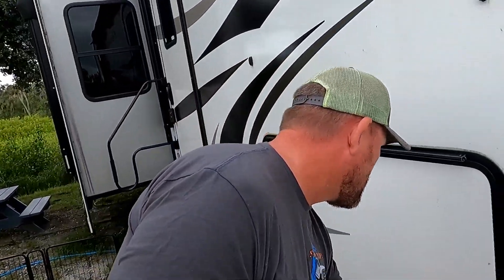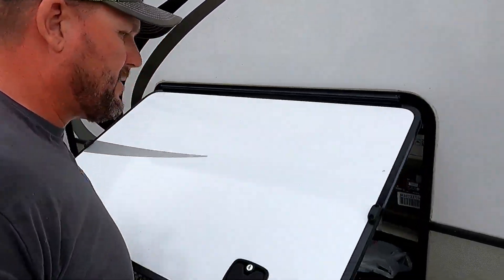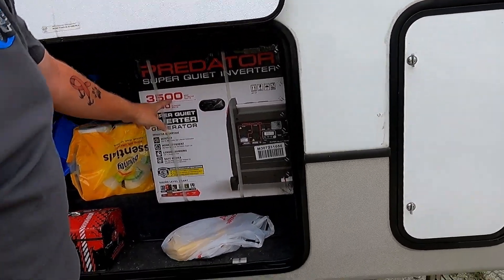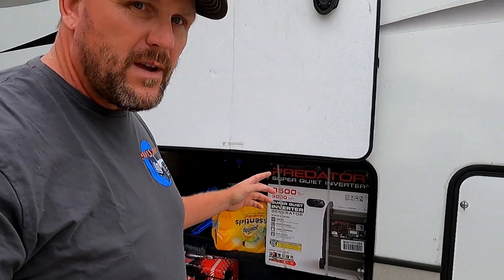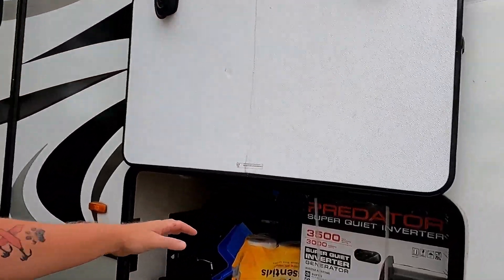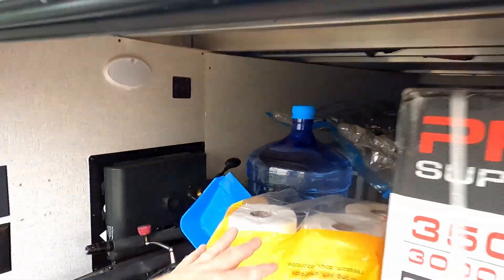So we got the generator, got it home. We got the Predator 3500, which should be more than plenty for our RV. We have two ACs — I'm only worried about running one because of the puppies and stuff. We need to stay cool in here. Another thing we don't really have to worry about is water, because we have plenty. We don't drink camp water anyway, so we always have five to ten gallons of fresh water on hand. We've picked everything up, all the loose things, and tidied up.